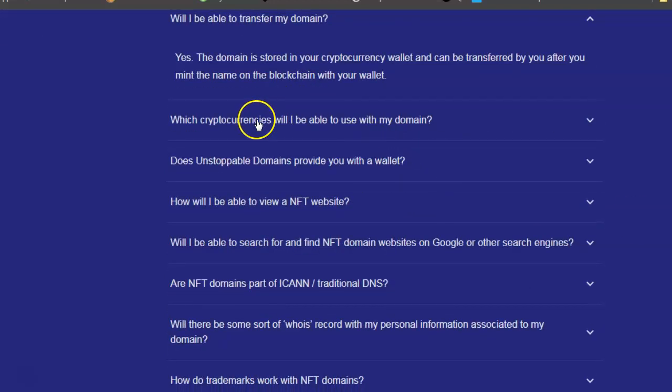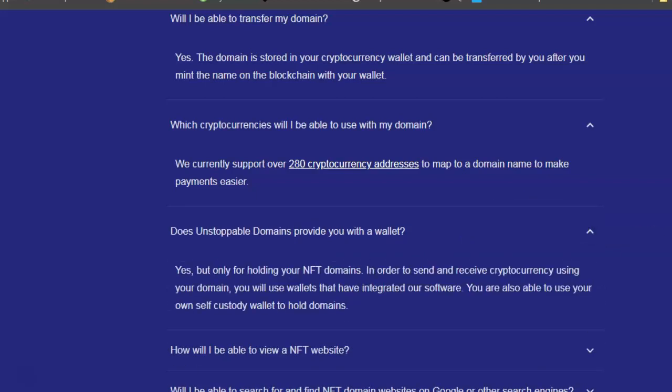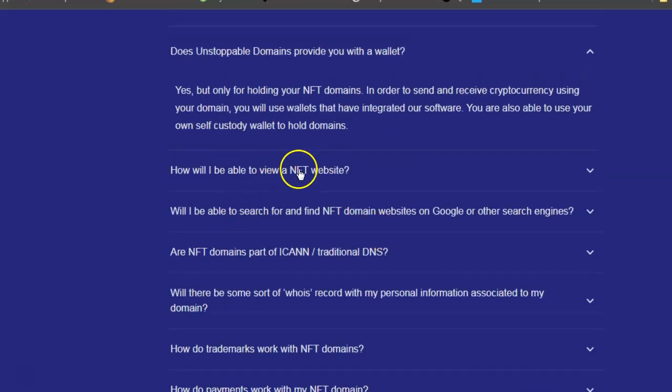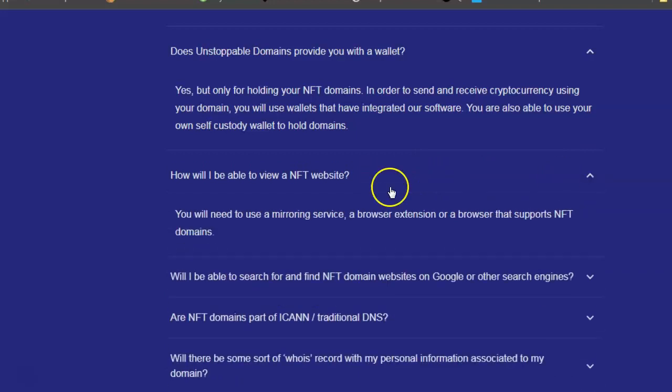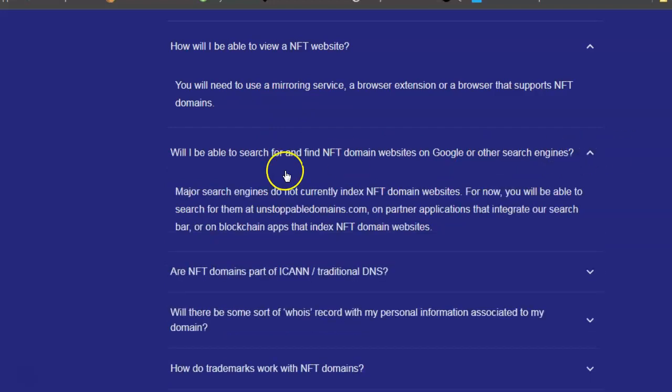I've already minted mine. Over 280 cryptocurrency addresses are supported. Unstoppable Domains does provide a wallet - I had no problem putting mine on MetaMask. To view an NFT website, you'll need a browser extension or browser that supports NFT domains. Note that Google and major search engines do not currently index NFT domains - for now you can search for them at unstoppabledomains.com and on partner applications.